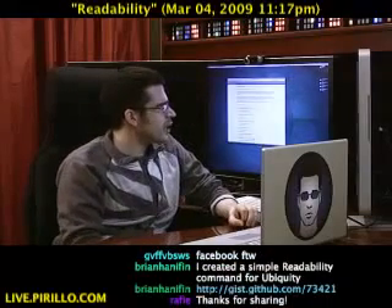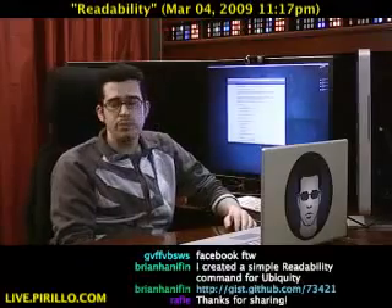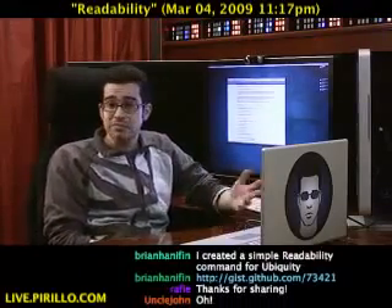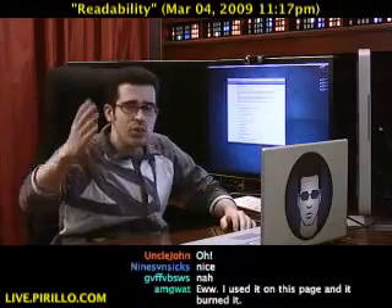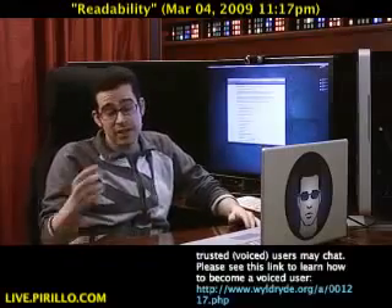Brian has apparently created a simple Readability command for Ubiquity. So if you use the Ubiquity plugin for Firefox, it makes it even easier. I appreciate finding stuff like this, and I appreciate it even more when you tell me about it, because then I get to look at it and possibly share it with the rest of the community.